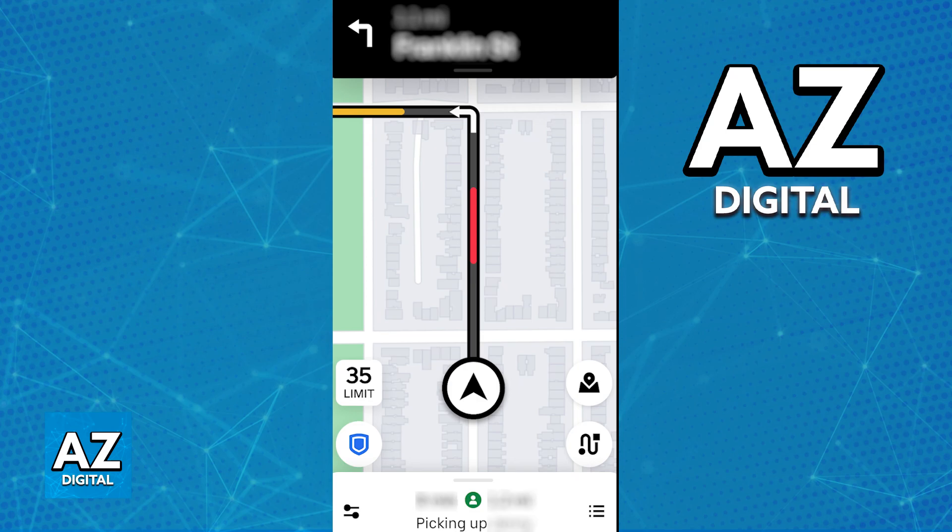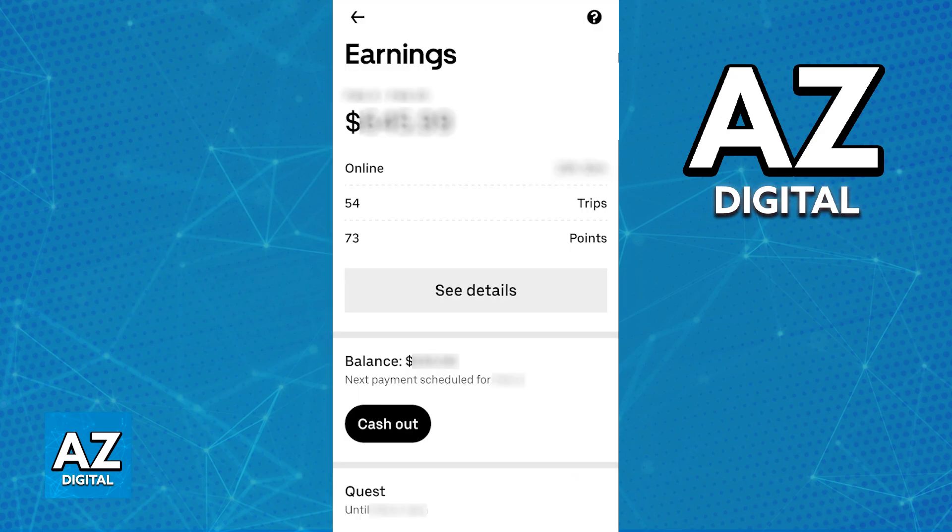Afterwards, follow the route using the app's navigation system and end the ride. When it comes to getting paid, you will have the option to get weekly payouts. Uber drivers will receive their earnings weekly through direct deposit or other payment methods available after you go through the process of signing up. The fare breakdown is calculated based on factors like distance, time, and surge pricing, if applicable.